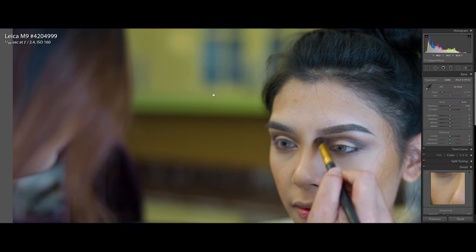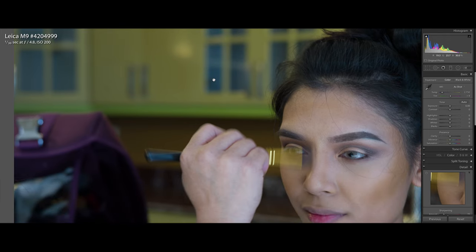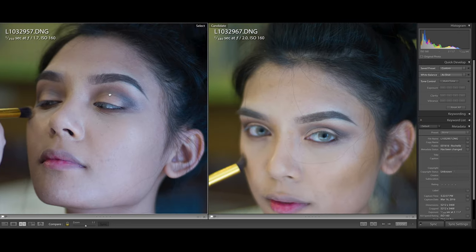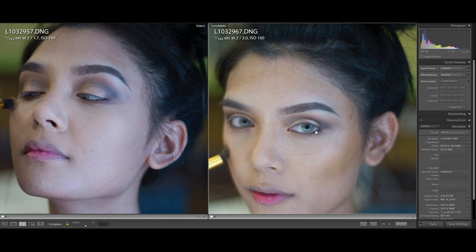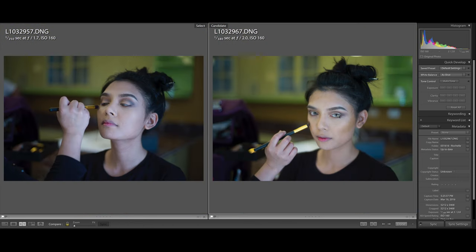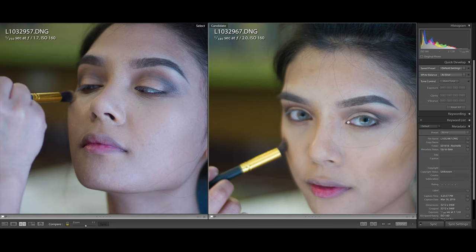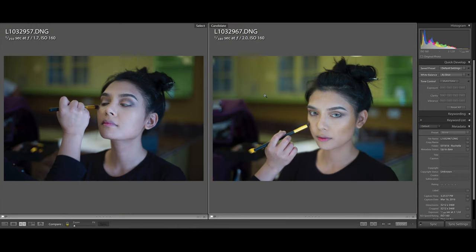At f/1.5, the Zeiss isn't as sharp — there's a glow around the subject — but the bokeh is very smooth. At f/2 it does get sharper and the bokeh is still smooth. Lastly at f/4, both lenses are compared side by side at f/1.5. The Voigtlander is very, very sharp wide open. The Zeiss to the right of the screen is somewhat sharp but there's a glow or haze — that's the characteristic of the lens. That actually makes the Zeiss have a very smooth transition between sharpness and the bokeh, and the bokeh of the Zeiss actually looks much nicer and more pleasing to the eyes.